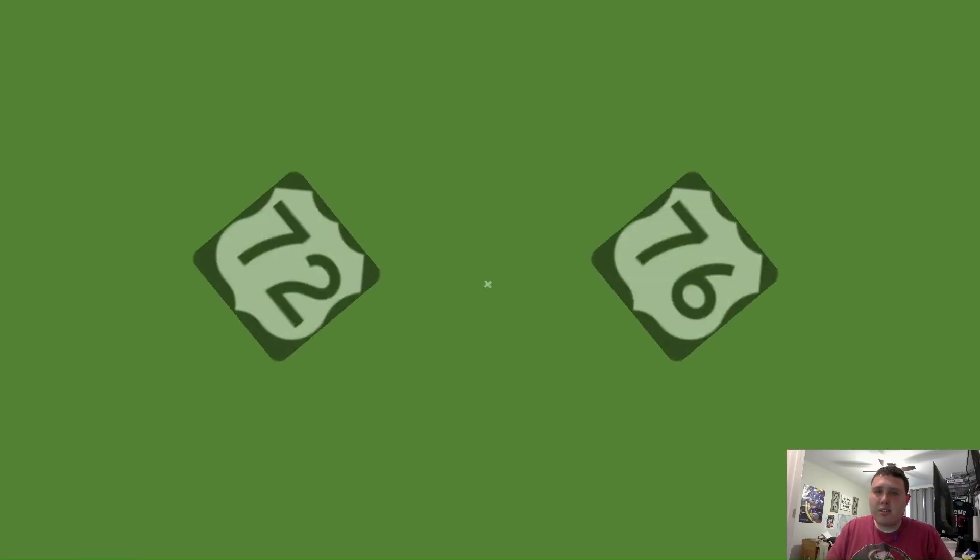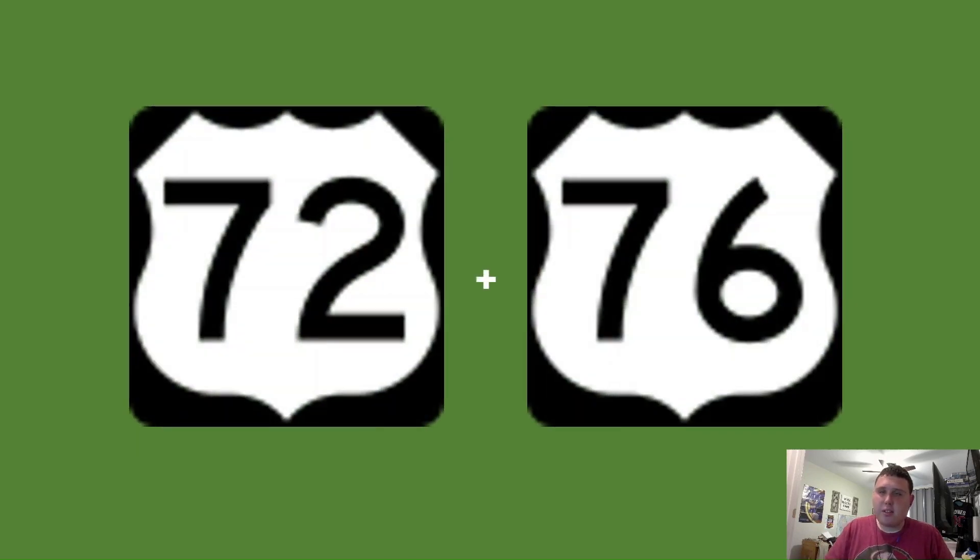We're going to be taking a special 865-mile trip along 72 and 76. Come on, let's go.